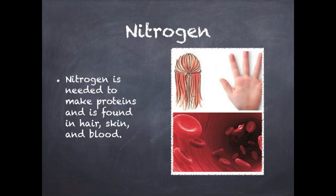Nitrogen is needed to make protein for the human body. Protein can be found in hair, skin, and blood, as well as many other things.